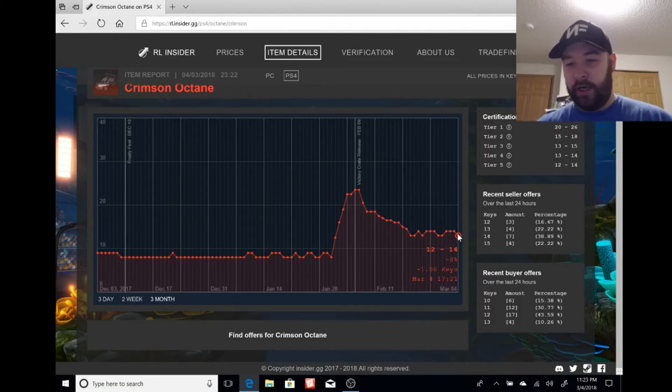If you can pick up a crimson Octane for 12 keys or less right now, that is a very smart purchase. I've been out there looking for one on my collection profile. Crimson Octane is 12 to 14 — if you can get it for 12 or less, you're doing yourself a solid business investment.